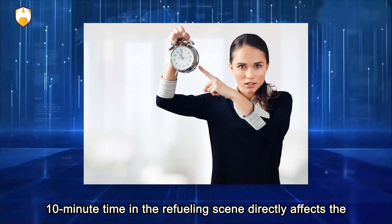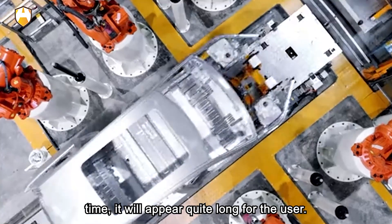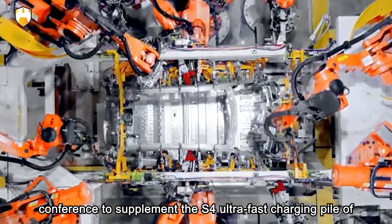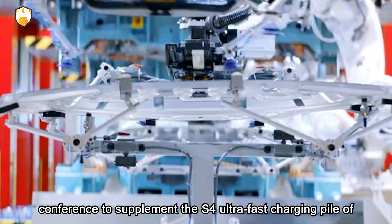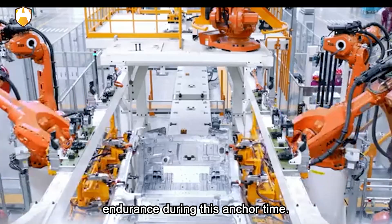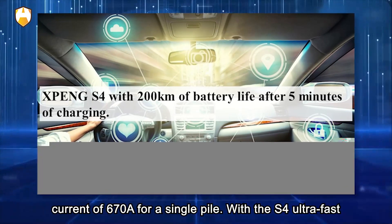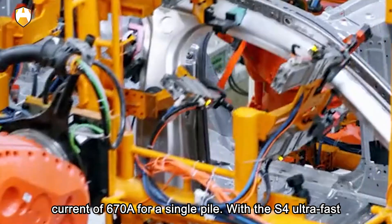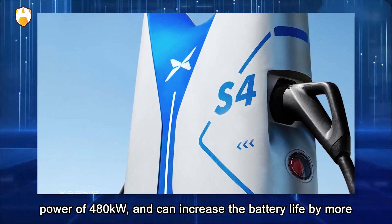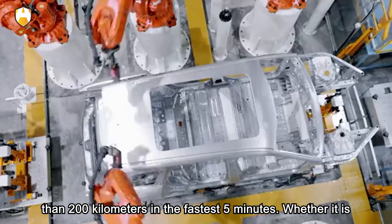Precondition your EV before getting inside, and if it's plugged in, keep it plugged in while you do so. Preconditioning allows you to pre-cool the car's cabin before your journey, letting you use less of the energy stored in the battery. Most EVs have an integrated app or the car's media system to activate preconditioning. It's best to precondition while still plugged in so that you use energy from the grid to cool the car and battery, giving you more range and a more comfortable cabin.